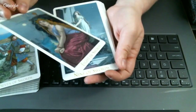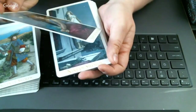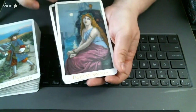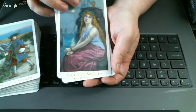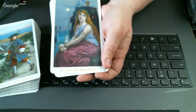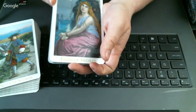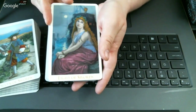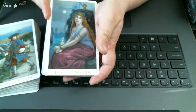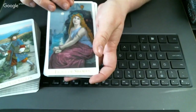The Eight of Swords — she's tied up, like she's been captured by a pirate. But she doesn't look distressed. Eight of Swords is usually a distress card, but she's kind of sitting there going 'I probably came willingly.'